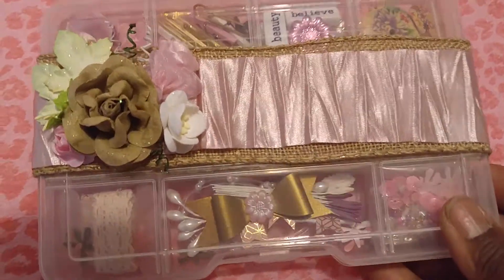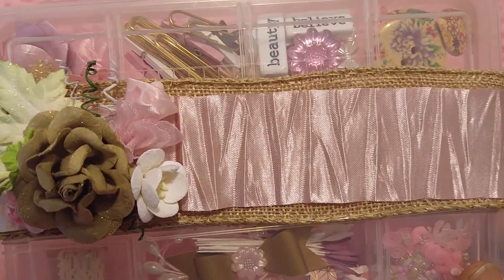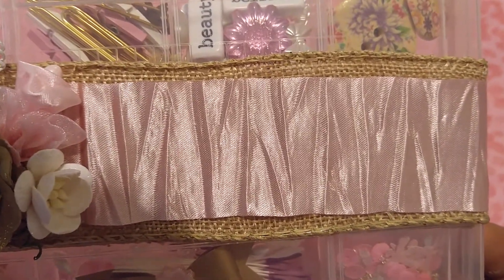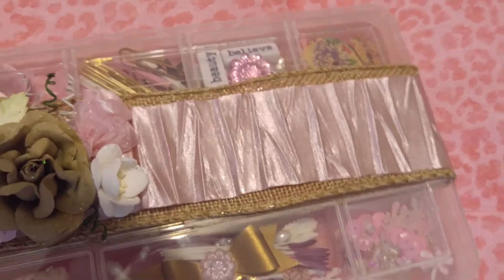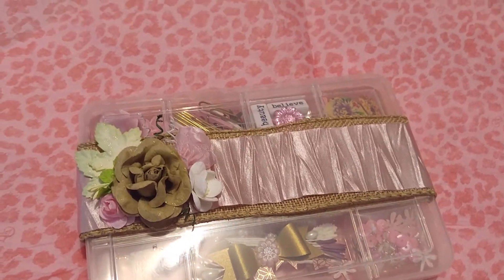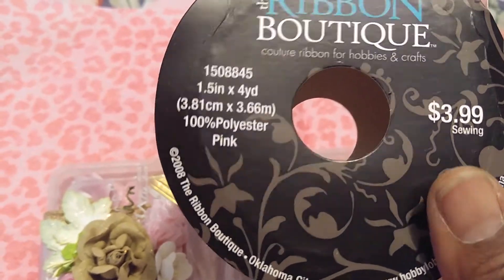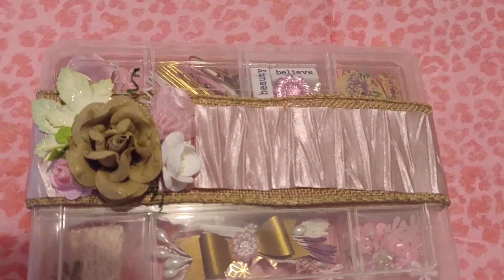It's the small little embellishment box from Dollar Tree. I just made a belly band to go across the top. The bottom layer is burlap and the pink is some satin ribbon. I wanted to show you what kind of ribbon it was. I got this from Hobby Lobby when it was like half off. But it's like the crinkly ribbon. That's what's on the belly band.